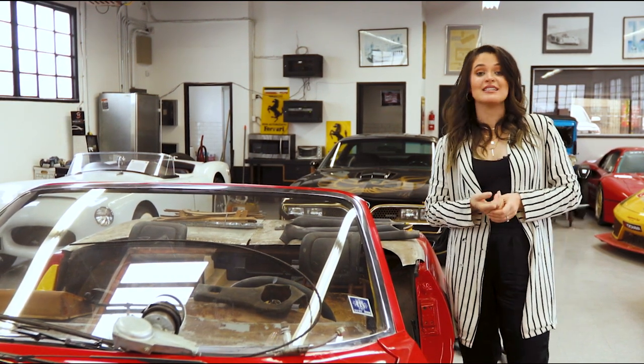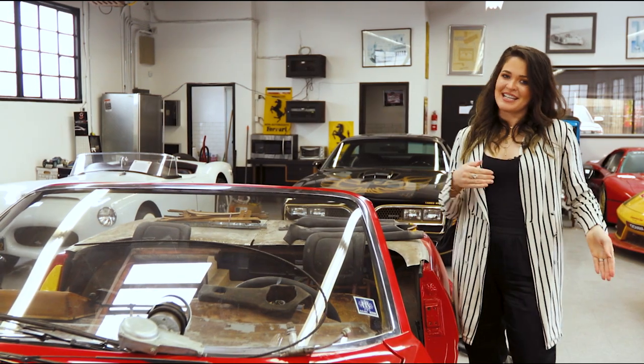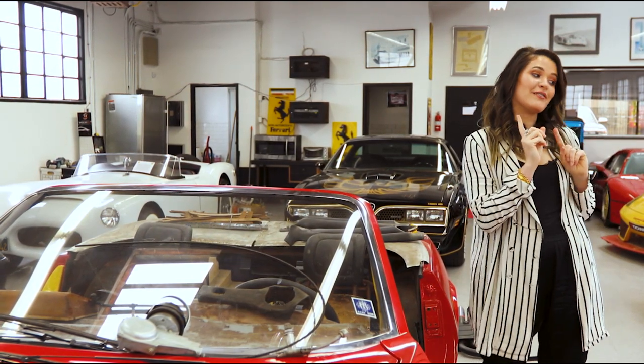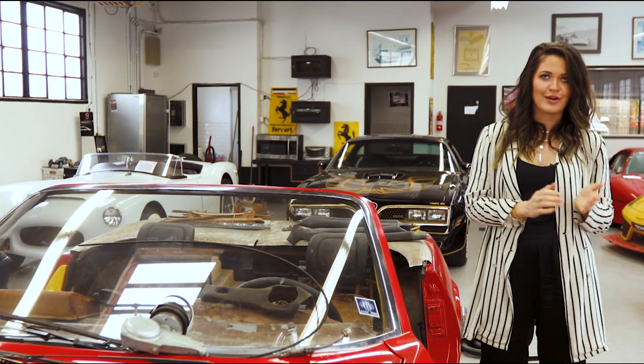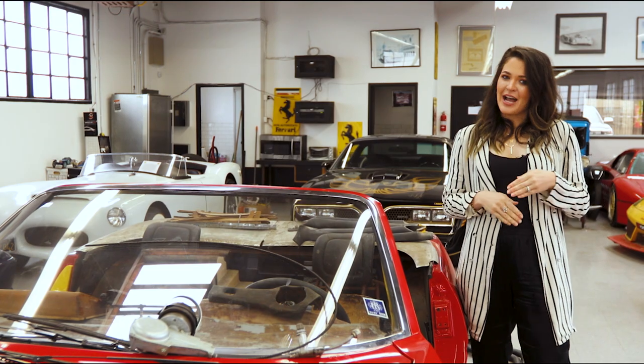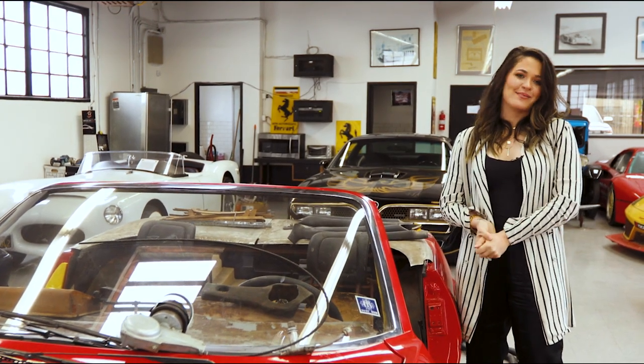I really hope you enjoyed this video. If you did, please like and subscribe, because we've got a lot more coming real soon. Up next, we're going to be doing a video on the Countach we have, which I've been wanting to do for months. So like, subscribe, and stay tuned — because we've got a lot more coming real soon.